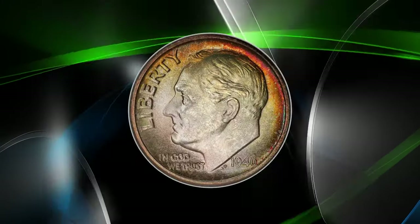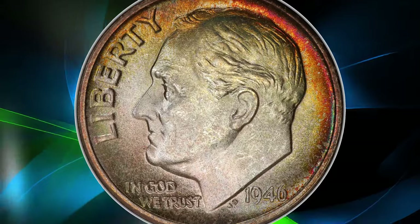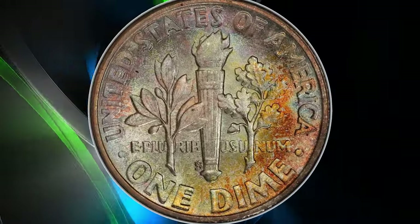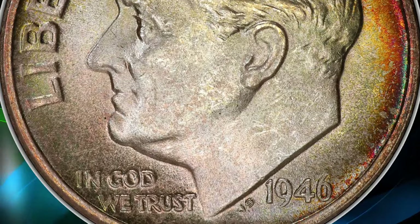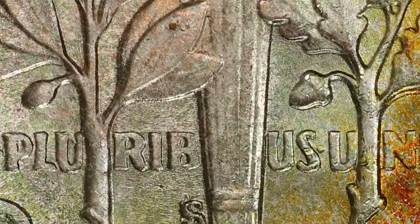Collectors prize this coin for its rarity and the unique nature of the error. The value can vary widely depending on condition, with high-grade specimens fetching top dollar. This particular MS67+ example, boasting a full bands designation and eye-catching toning, sold for an impressive $600.